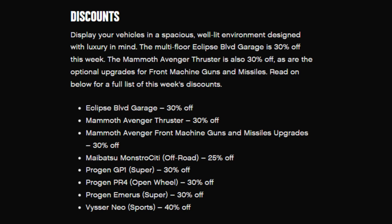Next we got the Avenger and Thruster at 30% off, and the front machine guns and missile upgrades also 30% off. The Monstrosity is 25% off, the GP1 is 30% off, the PR4 is 30% off, the Amiris is 30% off, and the Neo is 40% off.